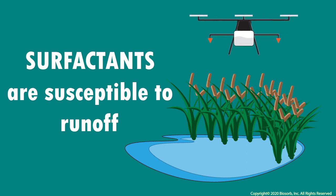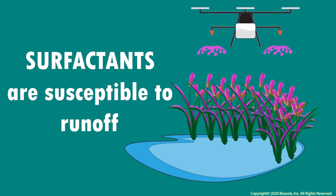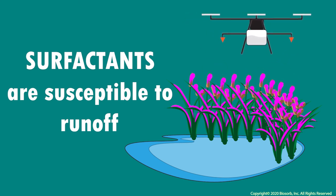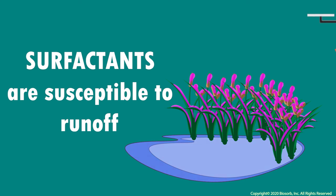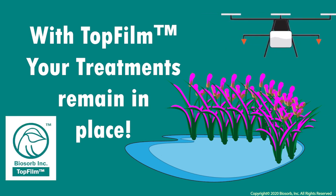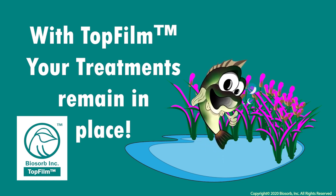When treatments featuring surfactants are applied, they are susceptible to running off as the surfactant only ensures a droplet spread effect on foliage. This is especially true in areas with regular moisture and rainfall that can leave your entire application misplaced, spelling disaster for our more aquatically diverse friends. But with top film's adhesive nature, you can rest assured that your treatments are going to remain where you intended them, resulting in helping to maintain a healthier environment for everyone.